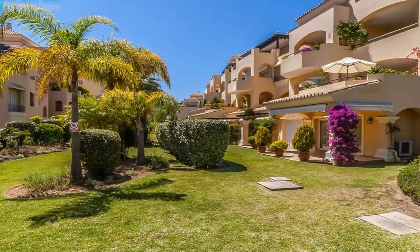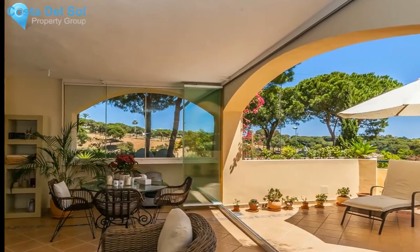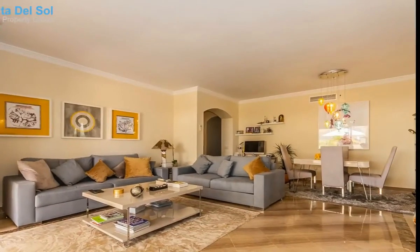Immaculate middle-floor apartment in the popular urbanization of Hacienda Alveria, walking distance to local shops, bars and supermarkets and the beach.